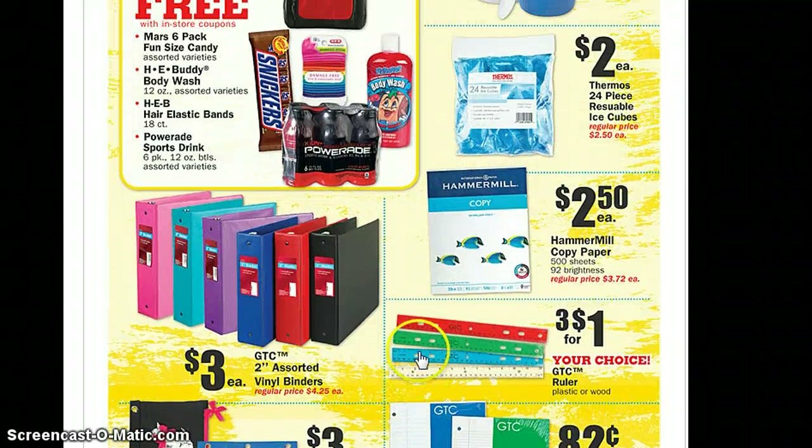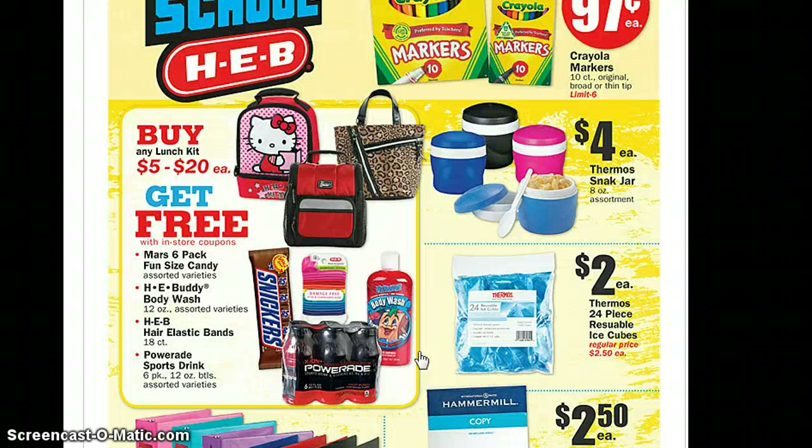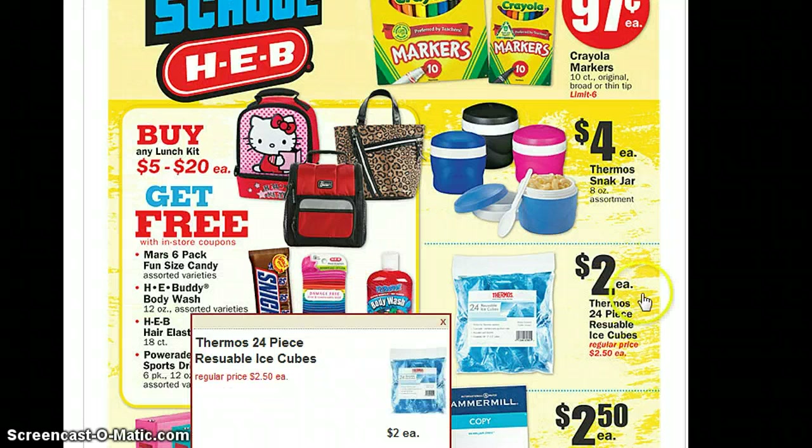Rulers are $3 for $4. And they have lunch kits starting at $5 — obviously I would look for the $5 ones first. The prettier ones would be closer to the $20 price range. And then with your lunch kit purchase, you get the candy, the rubber bands, body wash, and the Powerade for free.